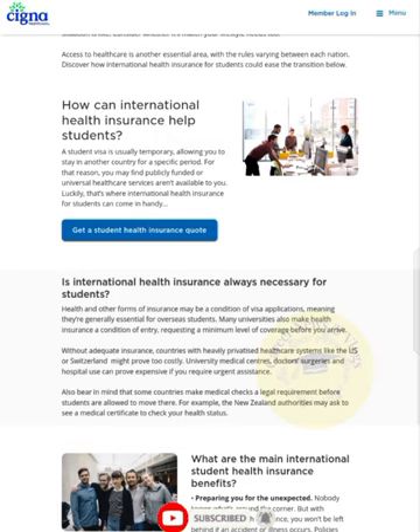Countries with heavily privatized healthcare systems like the US or Switzerland might prove too costly. University medical centers, doctor surgeries, and hospital use can prove expensive if you require urgent assistance. Also bear in mind that some countries make medical checks a legal requirement before students are allowed to move there. For example, New Zealand authorities may ask to see a medical certificate to check your health status.